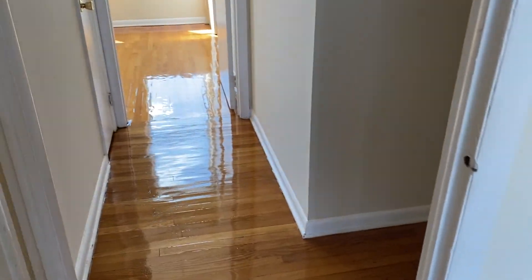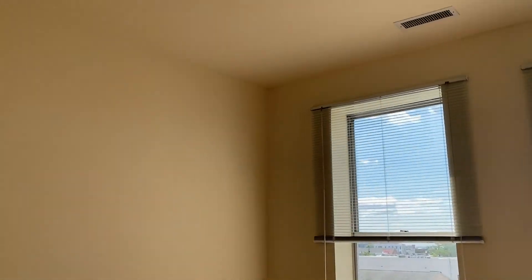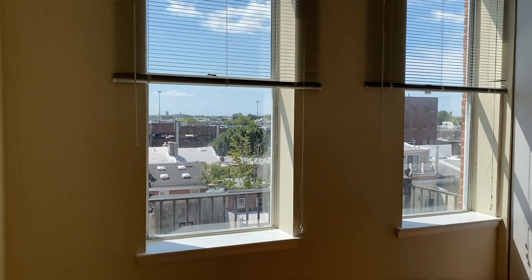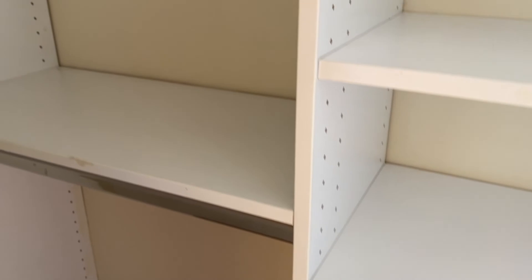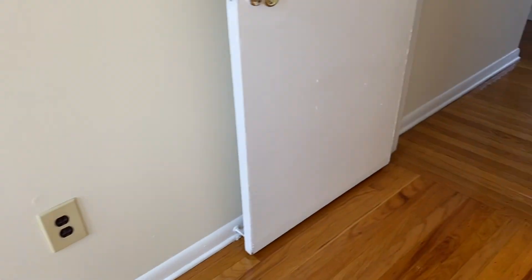And back out into the other bedroom. We have floor plans for all these units — the one associated with this unit was included in the email we sent you. Big closet with a closet system, lots of natural light. There's the closet system. And then last but not least, the bathroom.